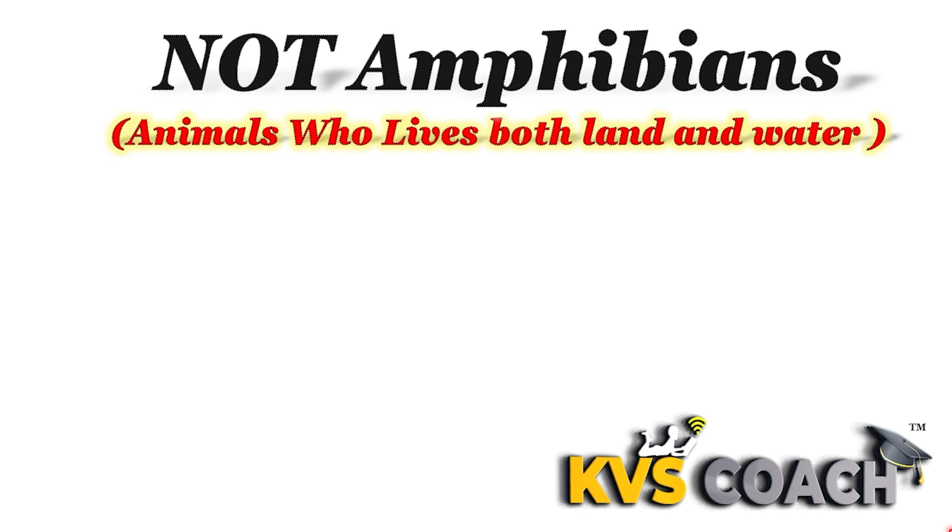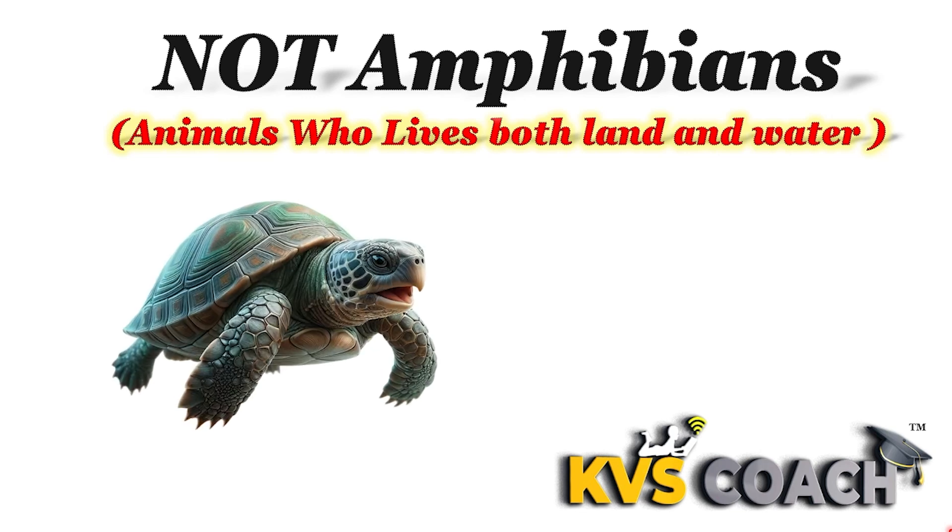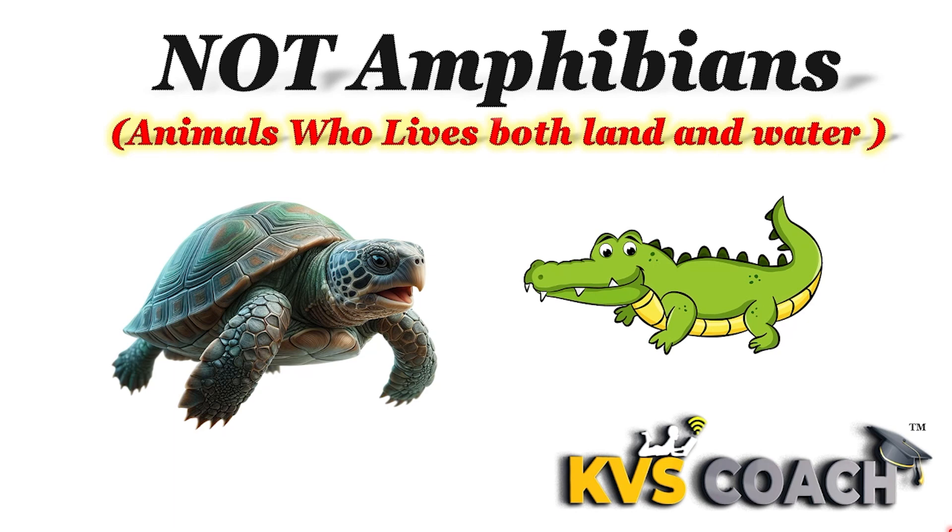Now we will discuss animals that live both on land and water but are not amphibians. First is turtle. Turtle lives on land and water both but it is not an amphibian animal, because it has a hard shell on its surface. Amphibian animals have no hard shell on their surface, that's why turtle is not an amphibian animal. Next is crocodile. Crocodile is also not an amphibian animal because it breathes through lungs both on land and inside the water — it doesn't breathe through skin. The main characteristic of amphibian animals is breathing through skin inside the water, so crocodile is not an amphibian animal.